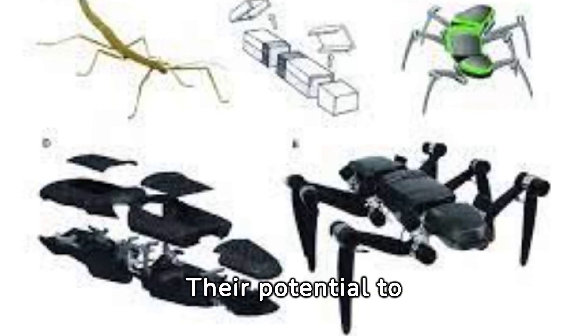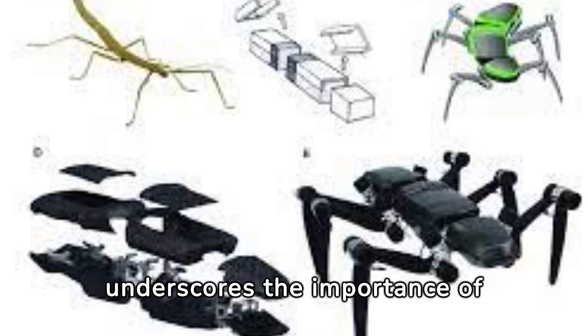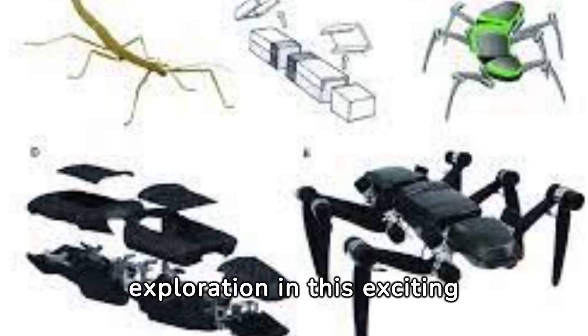The future is now, with insect robots transforming our world. Their potential to revolutionize industries, from agriculture to healthcare, underscores the importance of continued innovation and exploration in this exciting field.